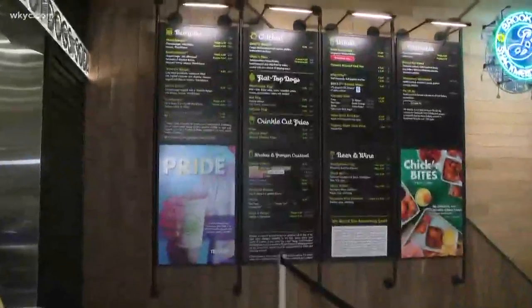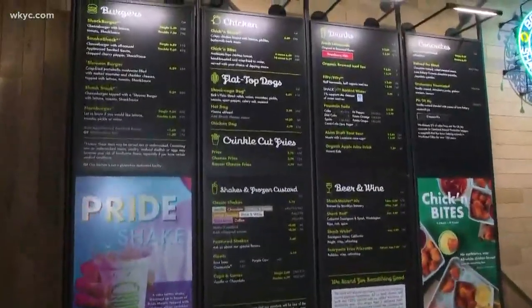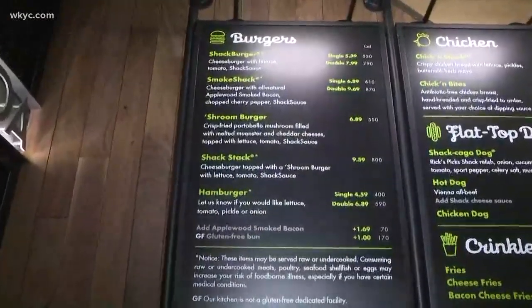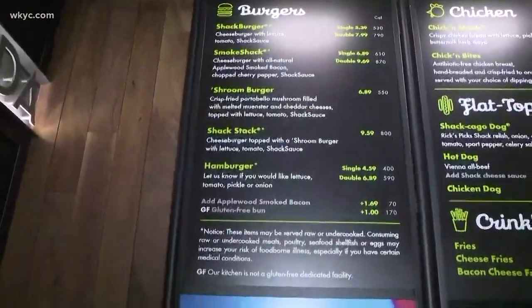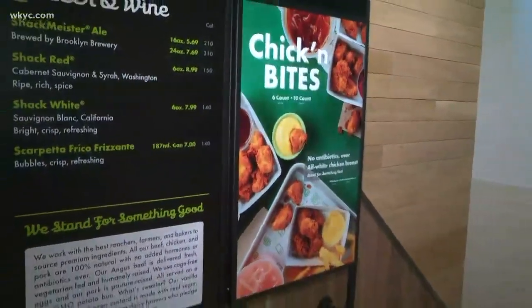So the menu is very similar — we still have all of our classics: the Shack Burger, the Smoke Shack, the Shroom, the Shack Stack, our Hammer hot dogs, and chicken sandwiches. We did add something new since the last time you were here — chicken bites, which is basically like a chicken nugget type thing. We have two different sauces: honey mustard and barbecue sauce. We added that in the last year.